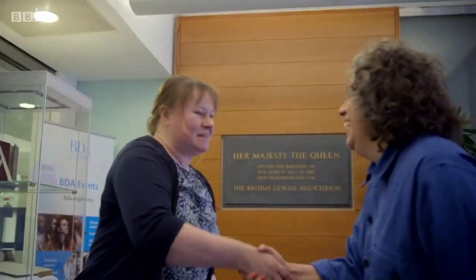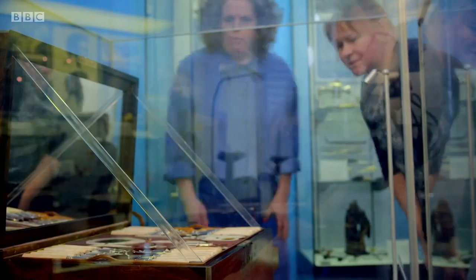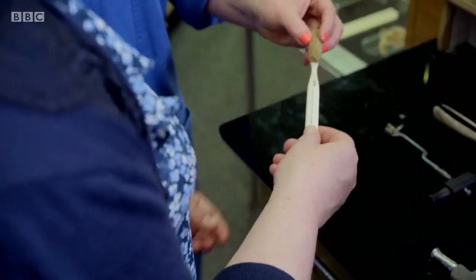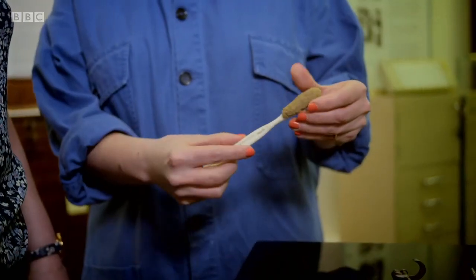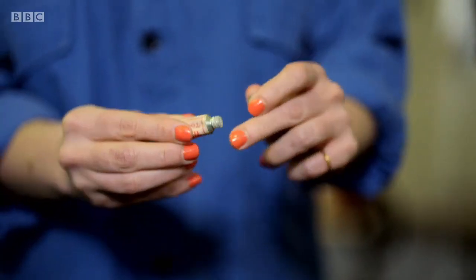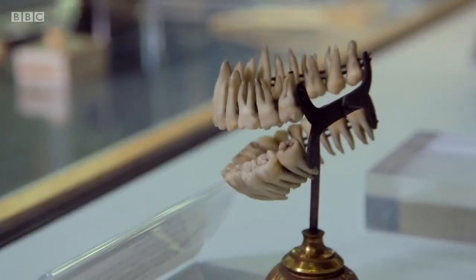Curator Rachel Bairstow is taking me through some of their hidden treasures preserved for posterity. They hold a collection of over 25,000 different items, all used at some point in history to help keep our gnashers in tip-top condition. How about this one? A bit of an experiment from the 1850s — a sponge on a stick. There's also a tiny little toothpaste tube.